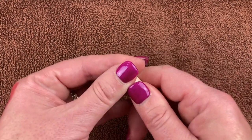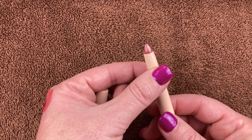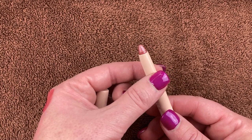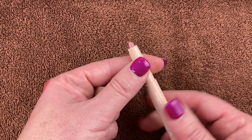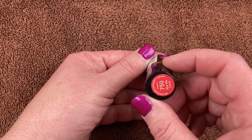This is another ColourPop Lippy Sticks in the shade Happy Days Metallic. I got this in my ColourPop mystery box. Look how pretty that is. I haven't used this one yet — that's why I'm glad I'm doing this declutter, so I can actually use stuff like this.